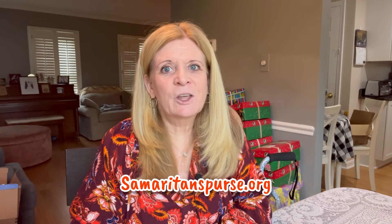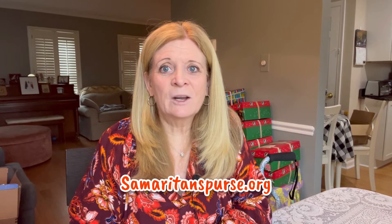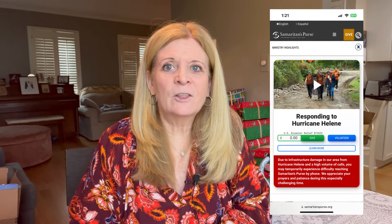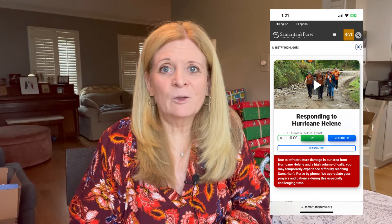I really wanted to hop on here and talk a little bit about Hurricane Helene, which has devastated the southeast portion of our country, and encourage you to go to SamaritansPurse.org and consider donating or volunteering to help. It hit their own backyard because Operation Christmas Child is headquartered in Boone, North Carolina, so it has struck home for us. But they are there and ready to help with disaster relief.